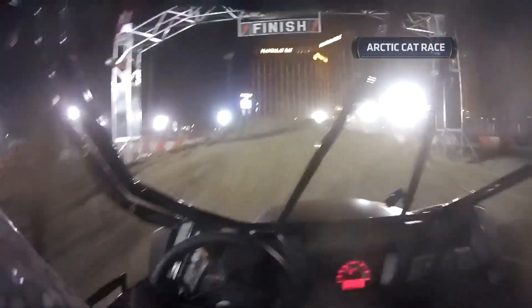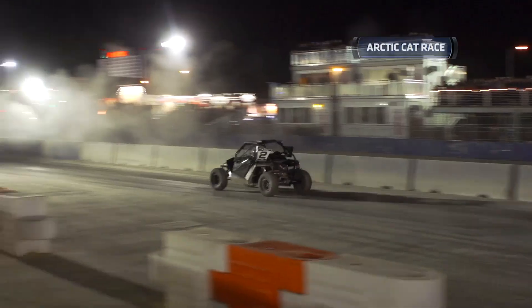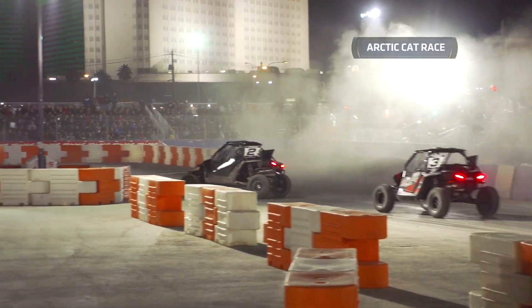We've got Sheldon Creed out here, Robbie Gordon, Scotty Steele, Always Evolving Replay XDs, and Eric Davis is out here.